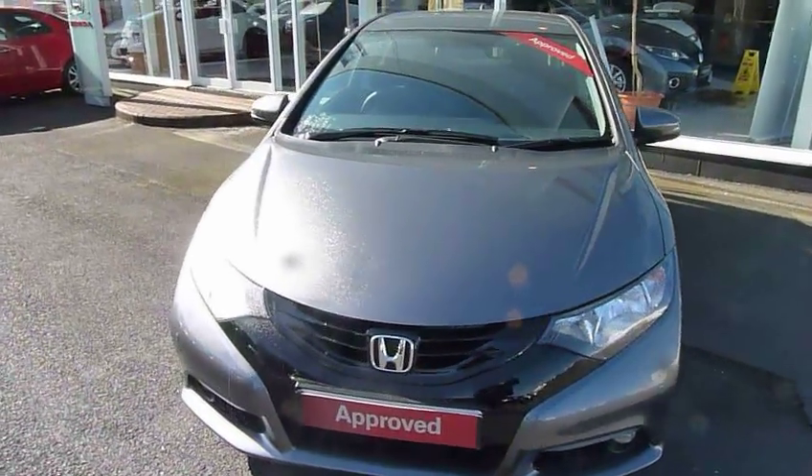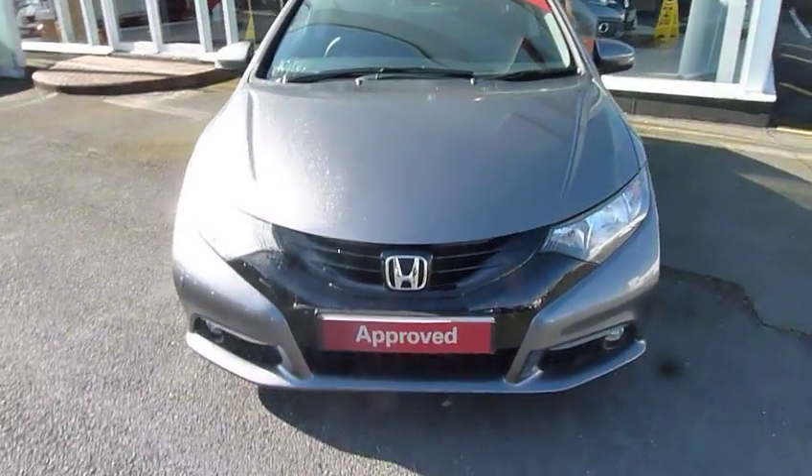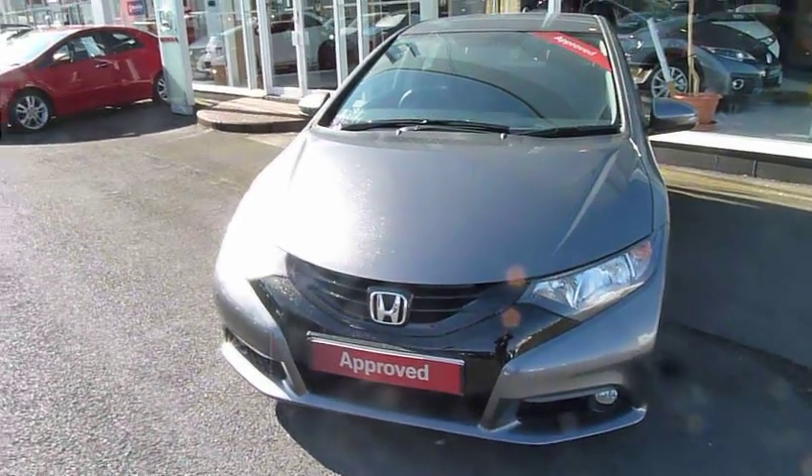Hello and welcome to the JT Hughes Honda website. My name is Harvey. Today I offer you a middle of the range but very well specified Honda Civic 1.6 diesel.